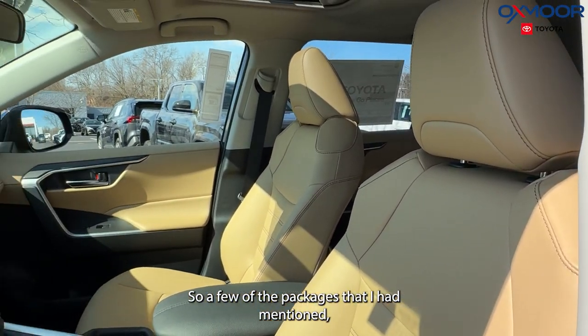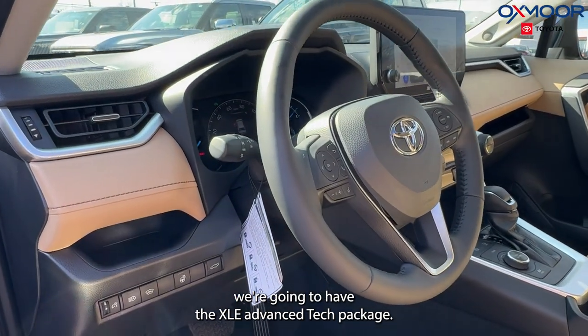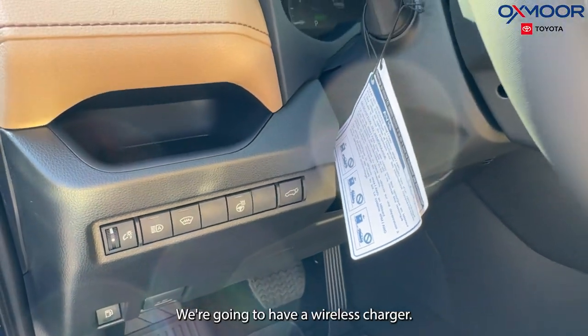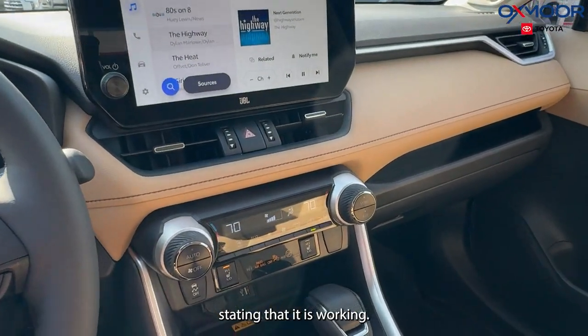A few of the packages — we're going to have the XLE Advanced Tech package. A couple of things you're going to get with that are front and rear parking assist. We're also going to have a wireless charger, and there's a light indicator showing that it is working.